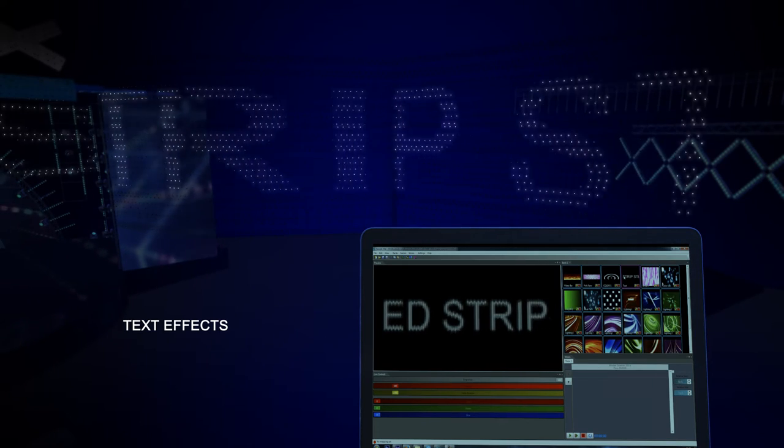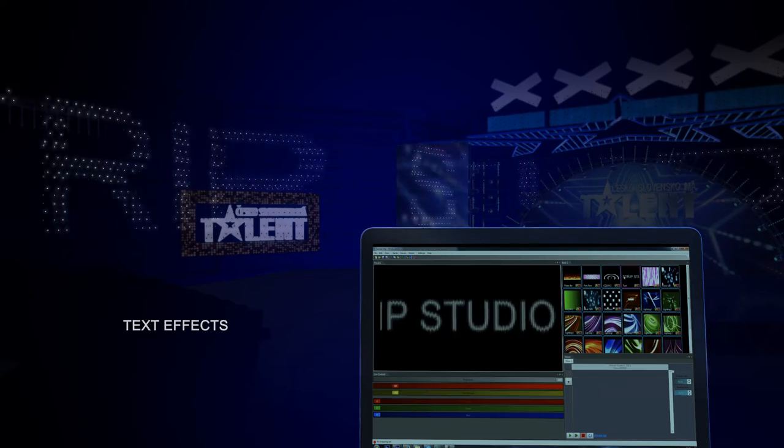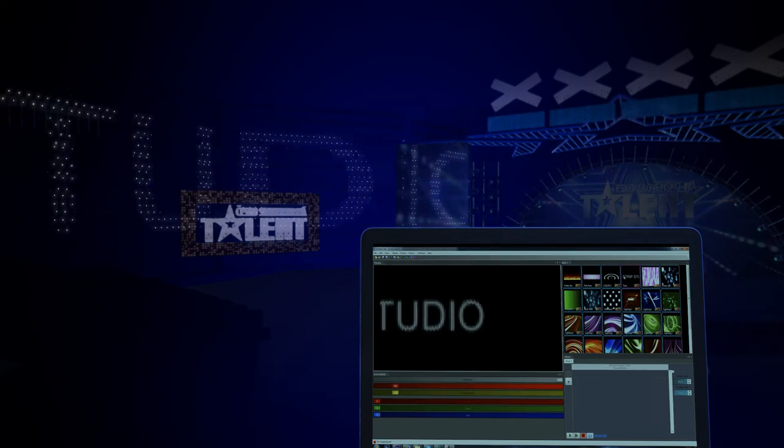Using the LED video curtain can thus transform your stage into a unique experience and can definitely move the performance onto the next level.